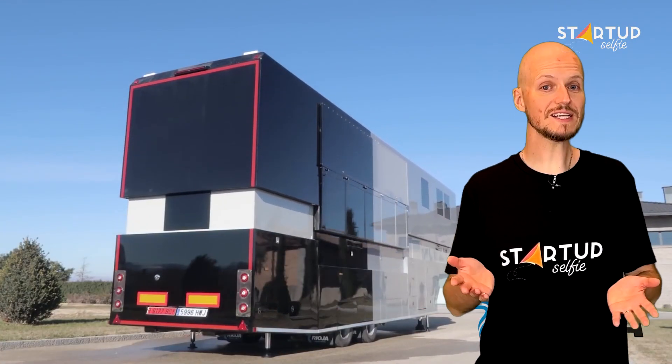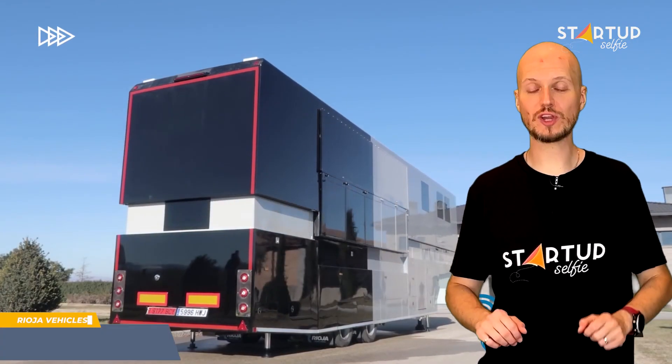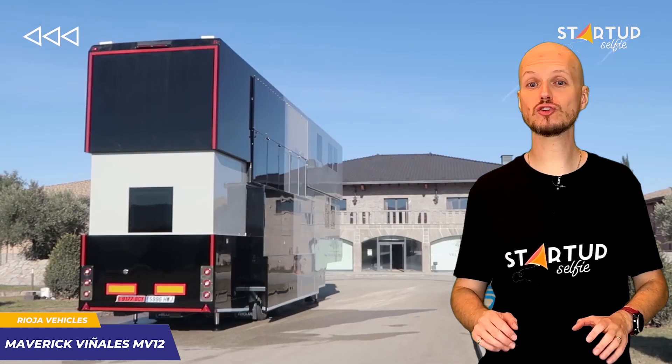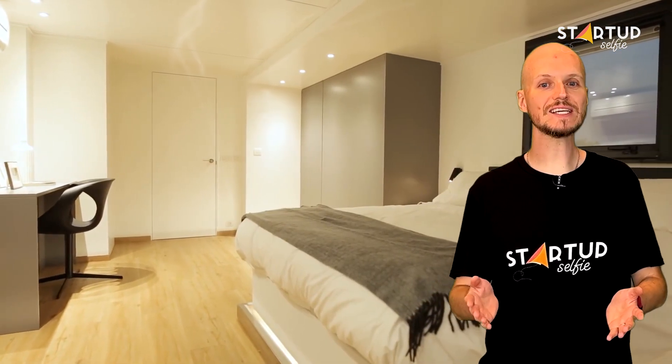This motorhome is basically a transforming two-story apartment on wheels. Its roof elevates at the push of a button to create overhead space for the second floor of the interior. The interior looks luxurious and full of amenities — you'll find a set of stairs that lead to a master bedroom with a large bed, computer desk, clothes dresser, closet, TV screen, and a bathroom.